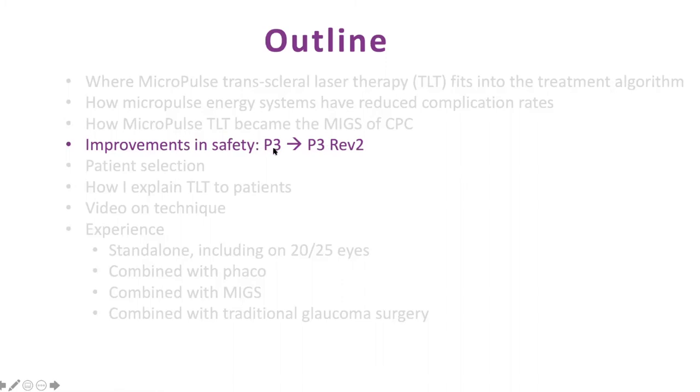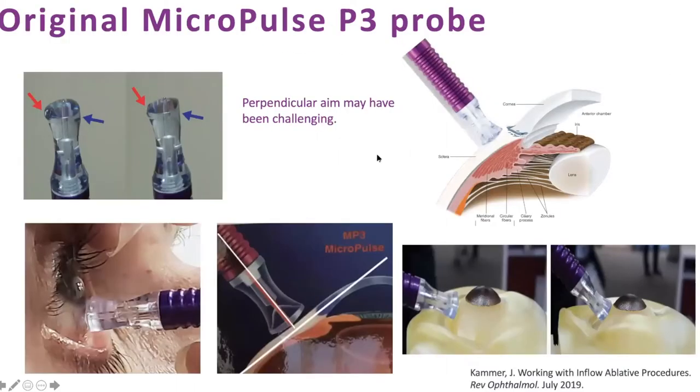A big change in safety happened in November when a new probe was developed. For surgeons using Micropulse since 2015 or 2016 who were having some complications — I think I know why. It has to do with the way the original probe was handled. The original probe had a notch; one end goes toward the cornea, a flatter end toward the limbus, and you put the curved end toward the limbus. The tip is actually protruding out, so it does touch the tissues. You had to keep it perfectly perpendicular to the limbus to target tissue well.